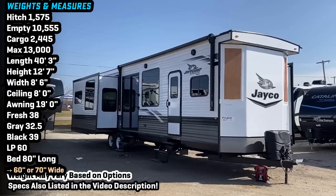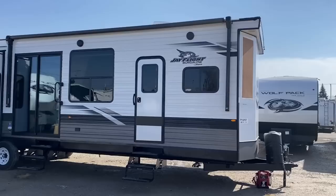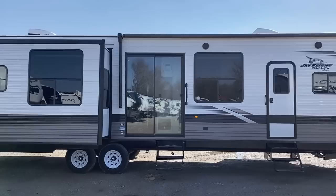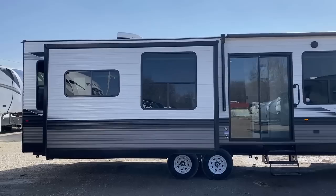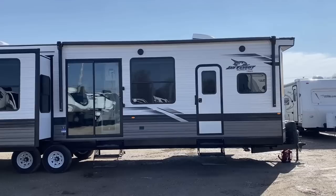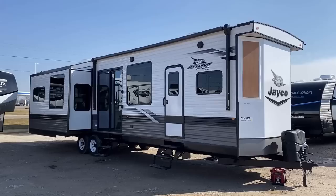I want to talk about transporting this RV — and I say transporting rather than towing, because I don't think most people will be towing it regularly. There are things better suited for that even with similar floor plans. This thing is 40 feet long with a 13,000-pound gross weight — it's the size and weight of a fifth wheel. It has no fancy suspension, nothing to make the towing experience nicer like you'd expect on a fifth wheel. This is more for destination park use, whereas a fifth wheel might be more for traveling.